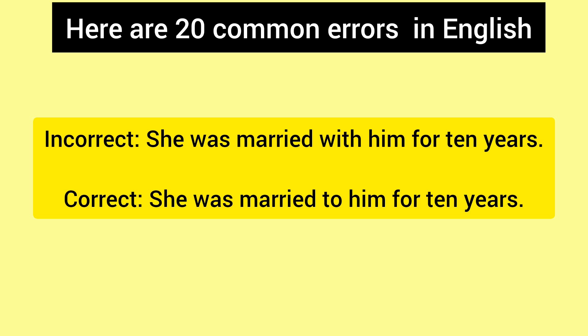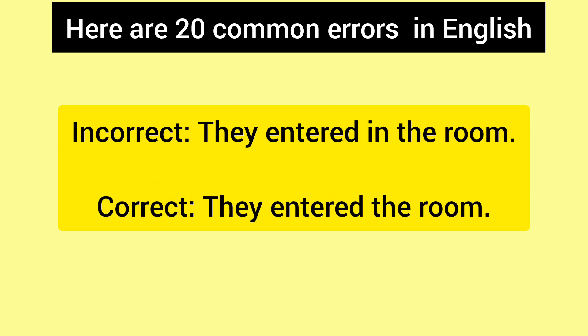Incorrect: She was married with him for 10 years. Correct: She was married to him for 10 years. Incorrect: They entered in the room. Correct: They entered the room.